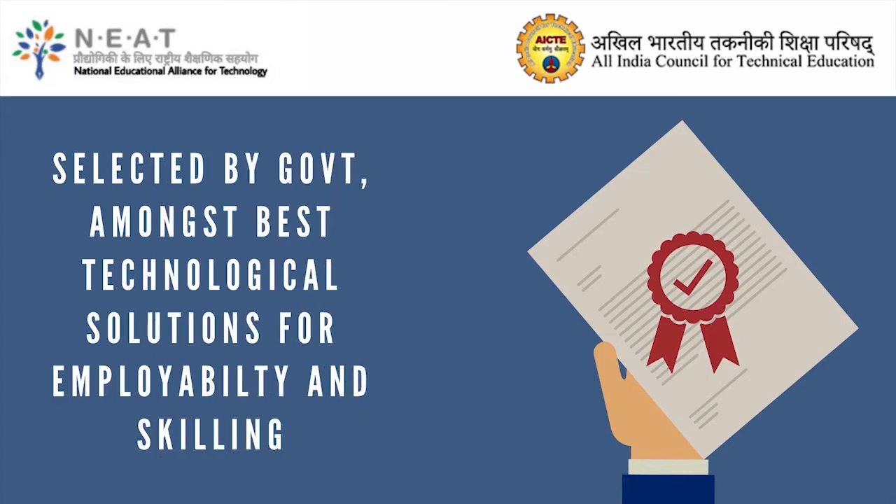Our product has been selected as one of the best finance skilling products by the National Educational Alliance for Technology (NEAT) program of the Ministry of Education, Government of India.